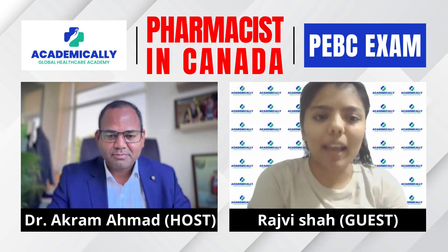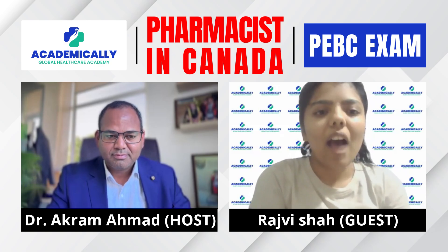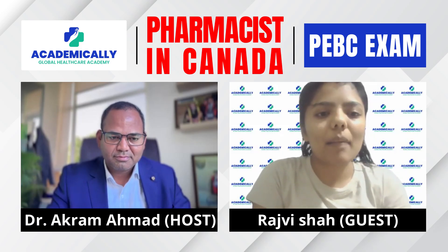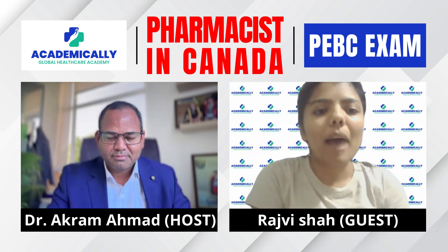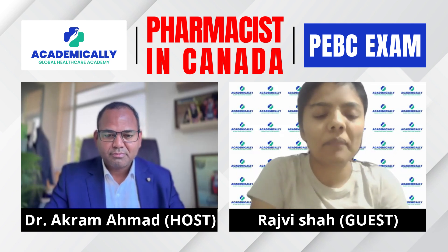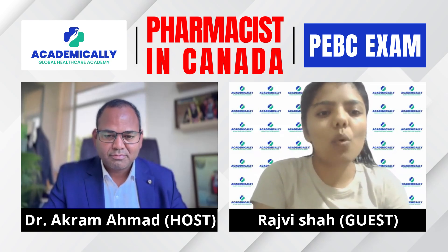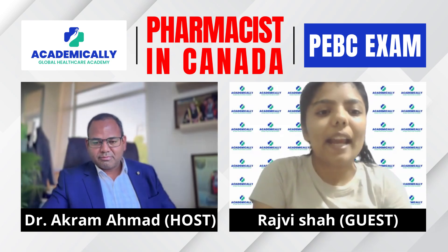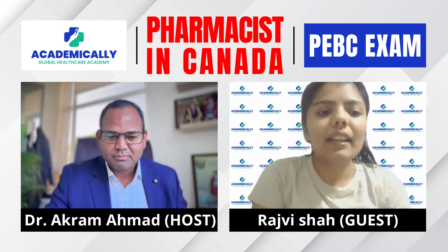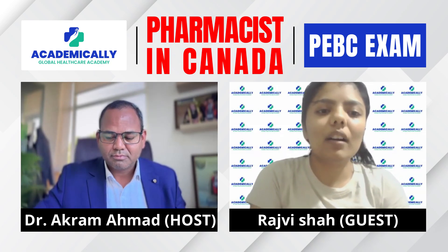The evaluating exam is conducted four times a year and is a computer-based exam. After the evaluating exam, there is a second exam called the qualifying exam, which has two parts: Part A includes 200 MCQ questions, also computer-based; and Part B is the OSCE, which evaluates the practical knowledge of a pharmacist — how a pharmacist performs in front of a patient. There are a total of eight stations in that exam.